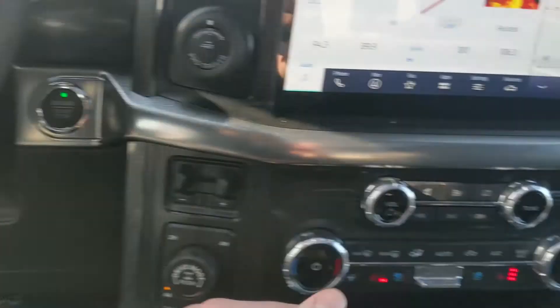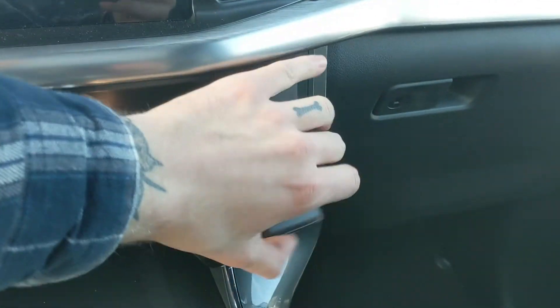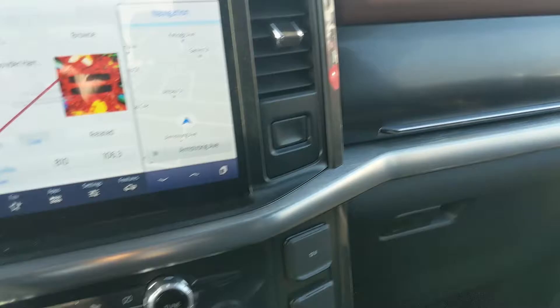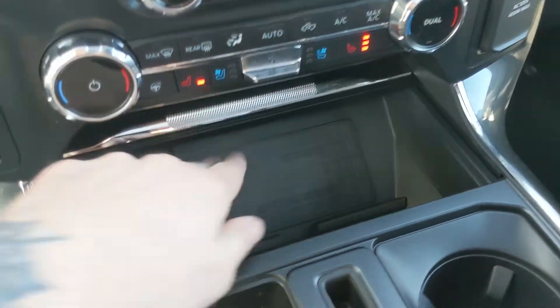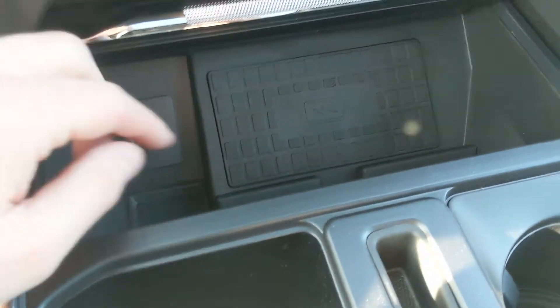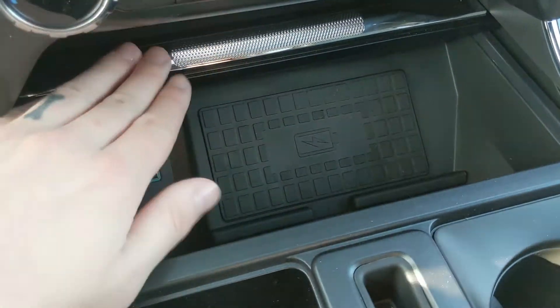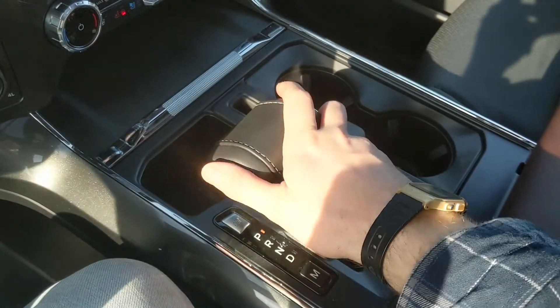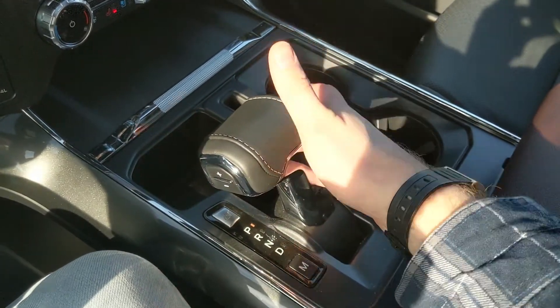Moving to the right, there's a 12-volt and 120-volt power outlet, as well as a storage compartment up top. Moving down you have a compartment with a USB, USB-C, and a wireless charging pad — so if your phone's compatible, just throw it in there to charge.